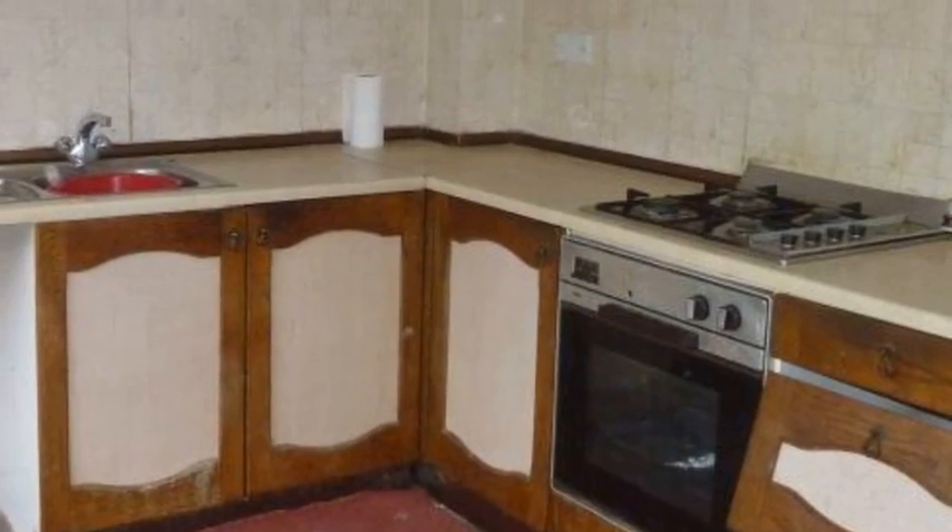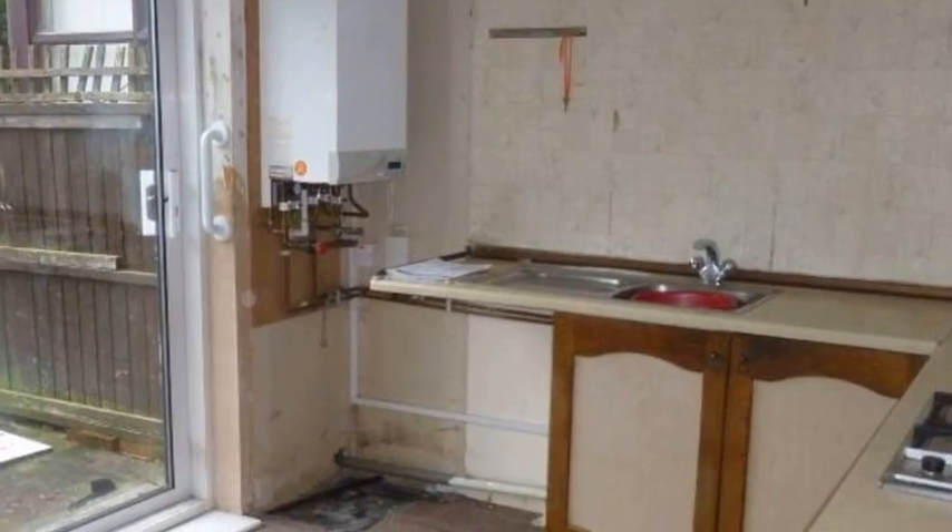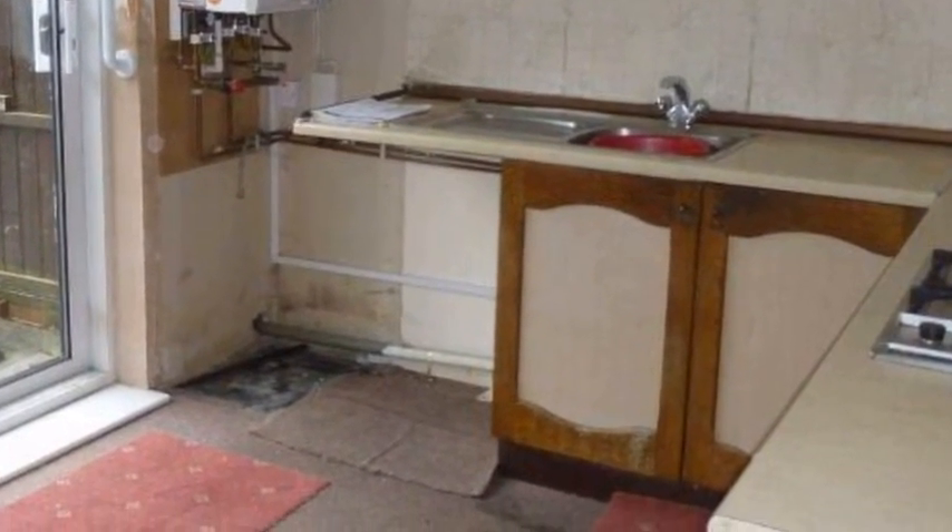Meanwhile, the kitchen is fitted with a range of matching wall and base units, a built-in oven and hob, and patio doors providing views of and access to the rear garden.